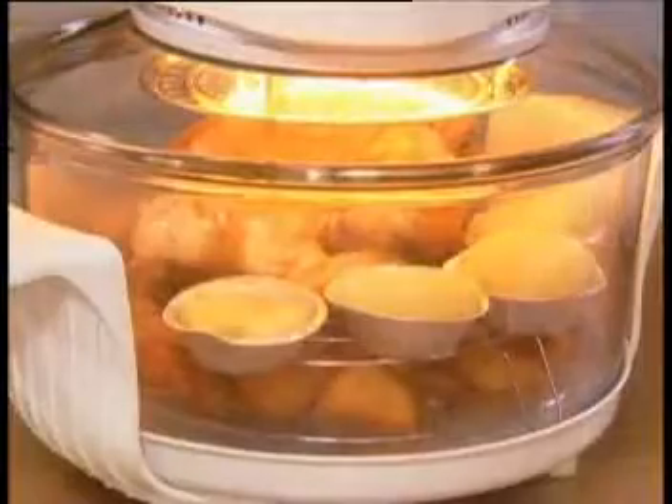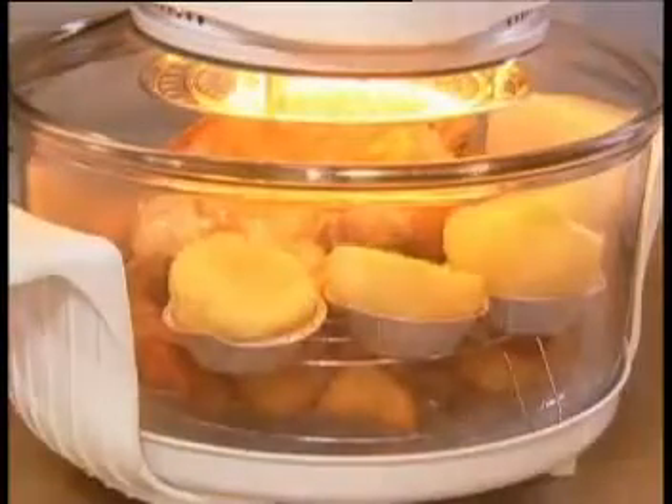The secret is the amazing halogen element. It heats up almost instantly and is scientifically proven to cook much faster than a conventional oven. Unlike microwaves, with the halogen oven you always get that natural texture and flavor.